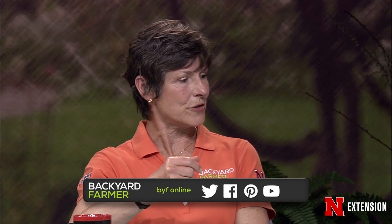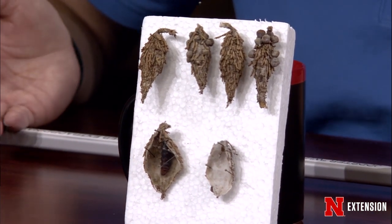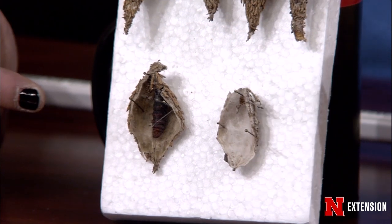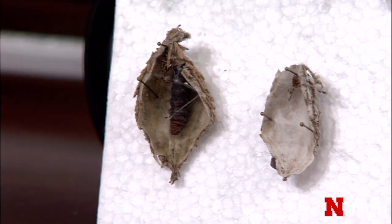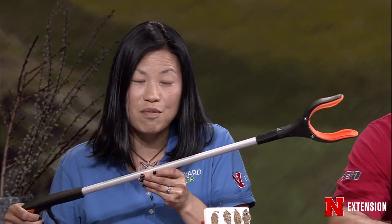Jodi, you have a weapon and bagworms. So Jonathan and I have both been getting a lot of calls at the county offices, and the question is: is it time to spray now? And it's not time to spray now. What you may be seeing are these bags in the tree, and right now they're not doing anything but hanging around. You may see bags that look empty because they are male bags — if you open them up, there's nothing in there because the moth emerged last fall.